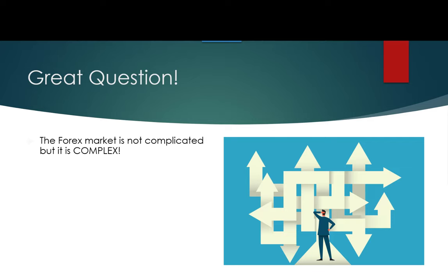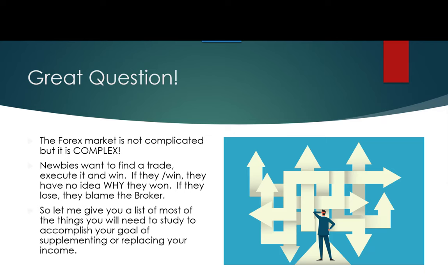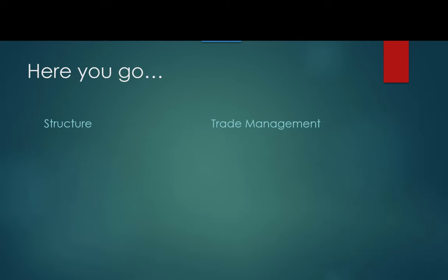This is a great question. The forex market is not complicated, but it is complex. Newbies want to find a trade, execute it, and win. If they win, they have no idea why they won. If they lose, they blame the broker — 'Doggone broker stopped me out again!' So let me give you a list of most of the things you'll need to study to accomplish your goal of supplementing or replacing your income.